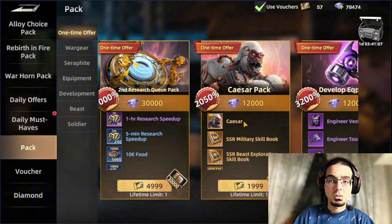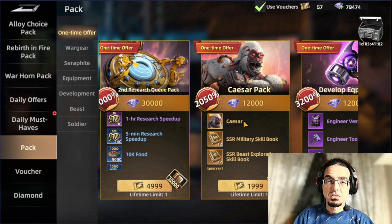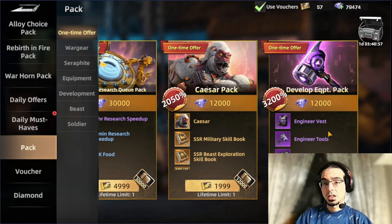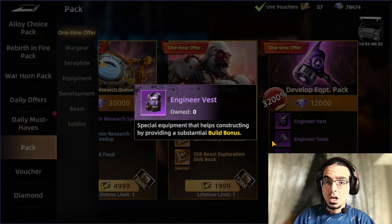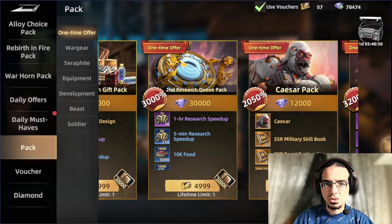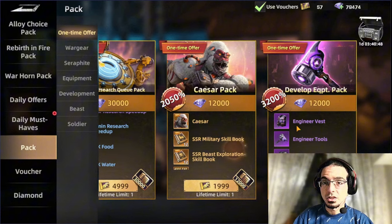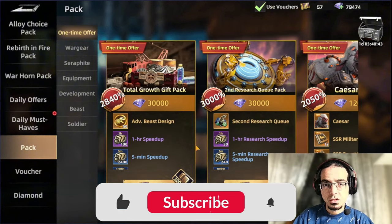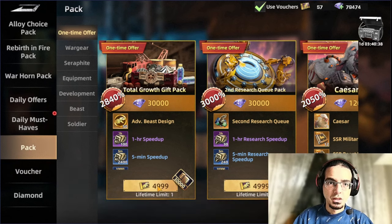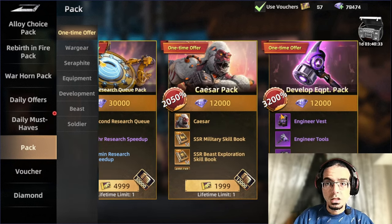And then we have Caesar — this is one of the worst packages, I would say never go for it, it's not even worth it honestly. In the early stage, maybe go for the development gear — it's going to help with the building bonuses to reduce the building cost. It's really a good offer to go for, and I would highly recommend going for that one. From the one-time offer, there are only two options I'll say to go for: the buildings, as well as maybe the research, that's totally up to you. And the development gears, this is one of the best to get.